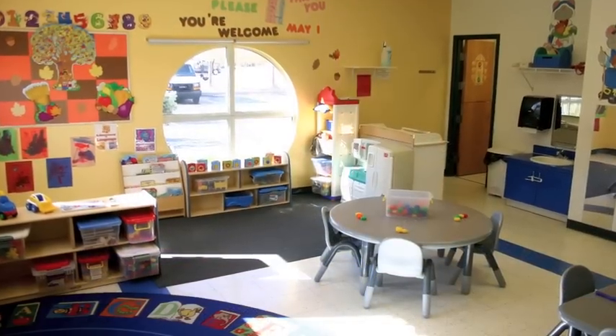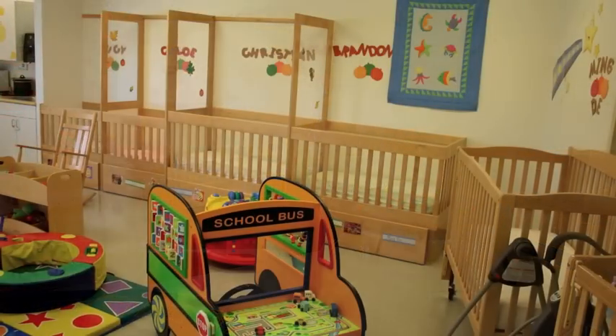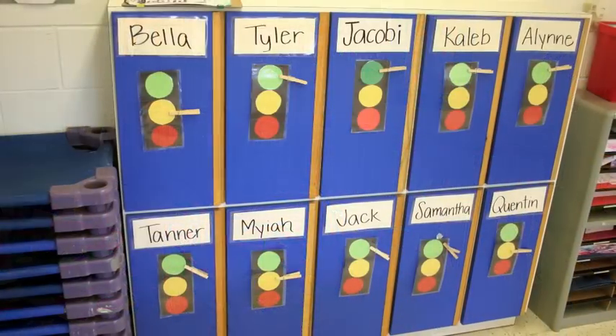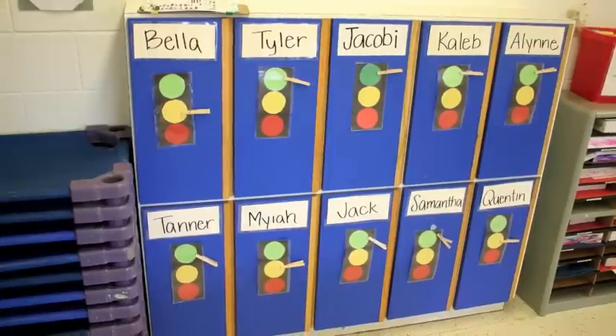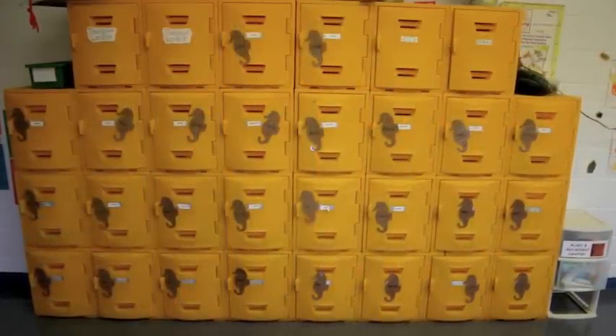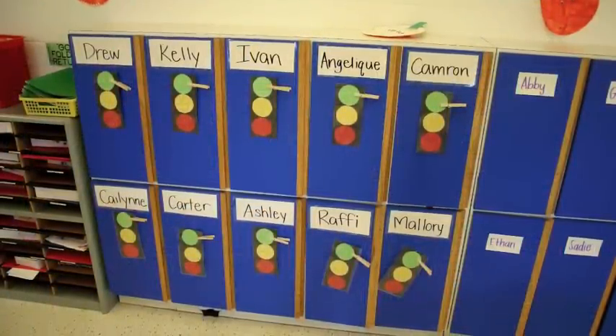Within their classroom, children feel at home in their environment. We personalize each room with photos of the children and their families. Each child has his or her own locker and cubby labeled with their name to help them recognize their own space, where they will store personal belongings such as nap blankets and a change of clothing, to keep their things organized and separate from the belongings of classmates.